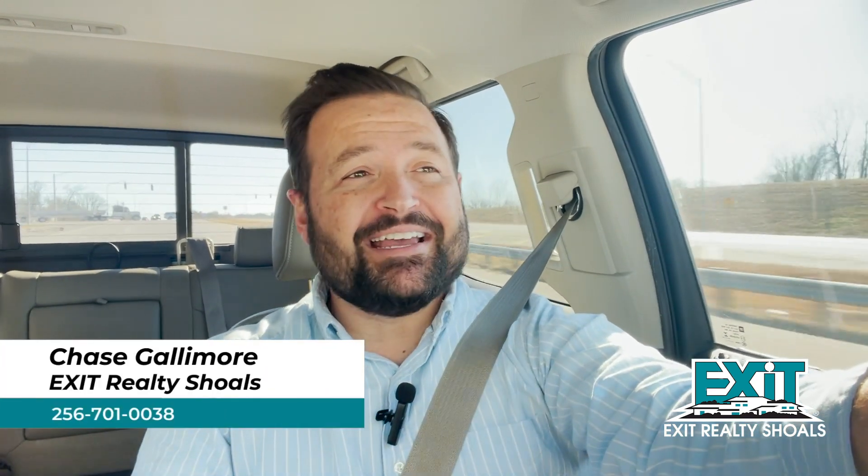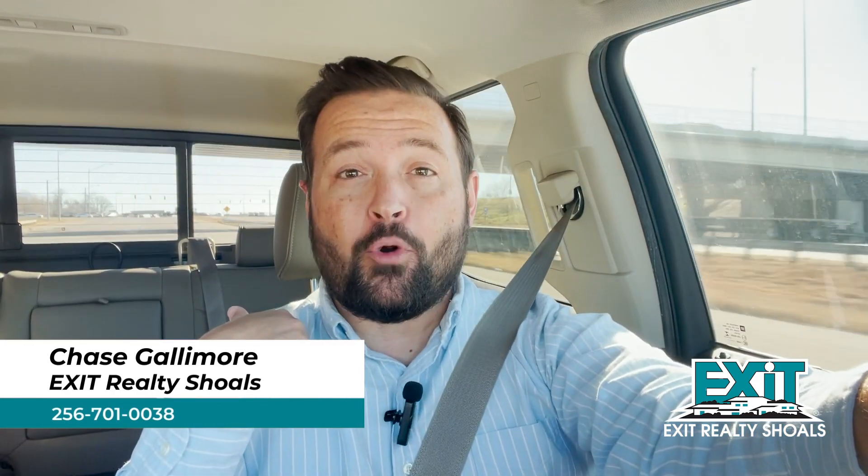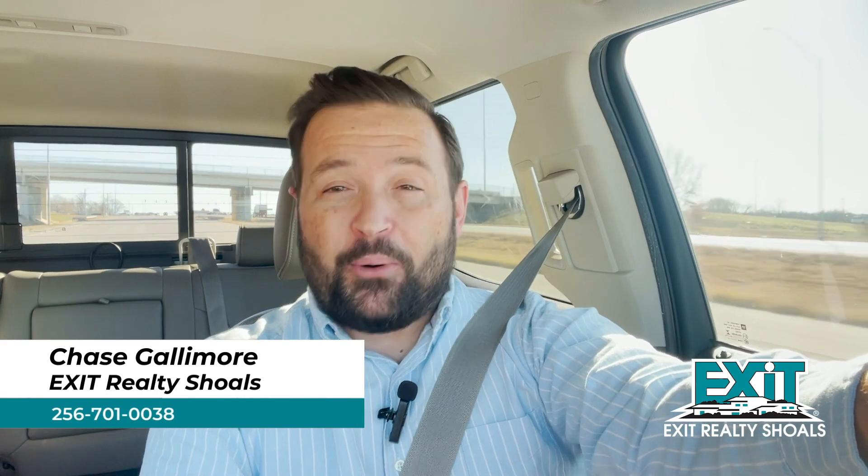That's a wrap on this Saturday home tour with Exit Realty Shoals. If you're interested in learning more about any of the homes we featured on this tour, feel free to reach out to any of the all-star agents at Exit Realty Shoals. My name is Chase Gallimore with Exit Realty Shoals, and I want to be your go-to guy when it comes to real estate right here in the Shoals.